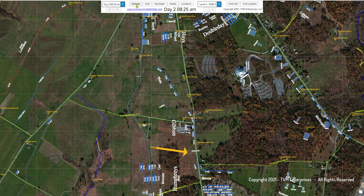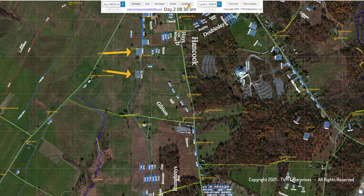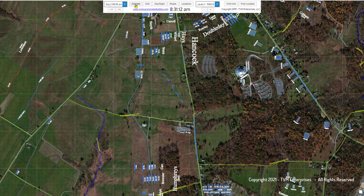The First Rhode Island Battery B, better known as Brown's Battery, moves towards its initial day two position at Gettysburg along with Cushing's Battery. They are the two support batteries assigned to Gibbon's 2nd Division of Hancock's 2nd Corps.